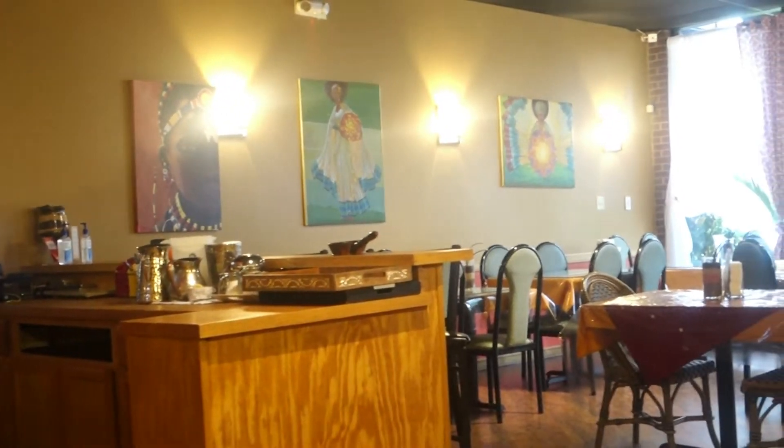Hello everybody, we are about to go to this restaurant called Aways Ethiopian Restaurant and I just want to take you guys along with us as we go and enjoy the food there. This wasn't my first time coming to Aways Ethiopian Restaurant — this is actually my second time coming, so I was so excited about eating the food because I really enjoyed it the first time.